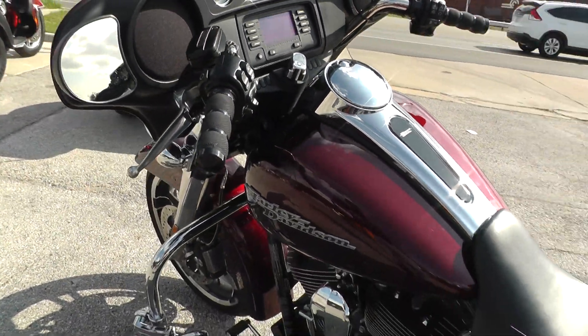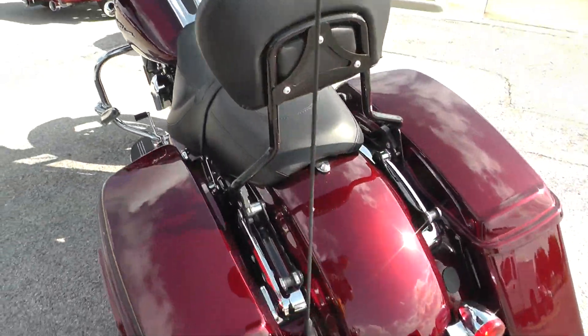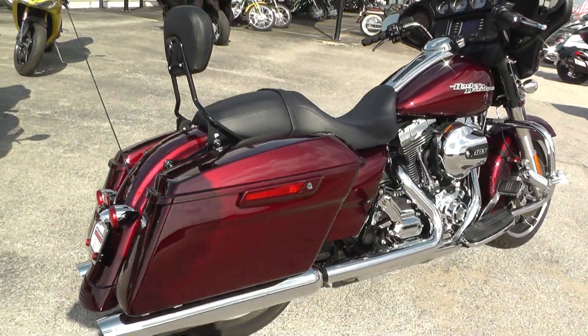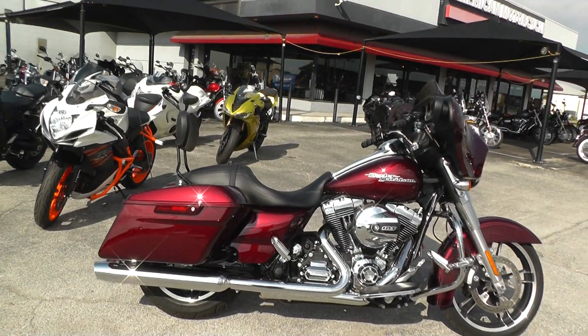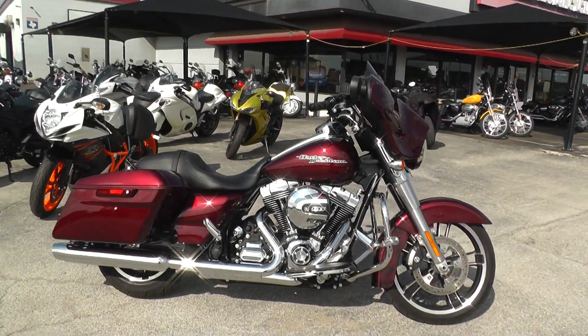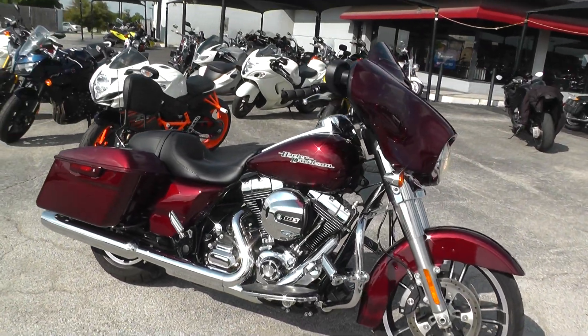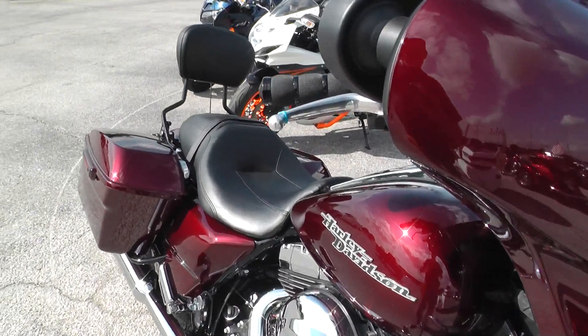This 2015 qualifies for some excellent financing and extended warranty options. It also qualifies for our test ride leasing program. If you've had a little problem or credit issue and been wanting to get a Harley, you may check in on the test ride leasing program — we can put almost anybody on a Harley-Davidson.